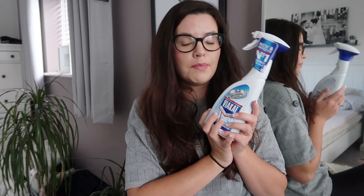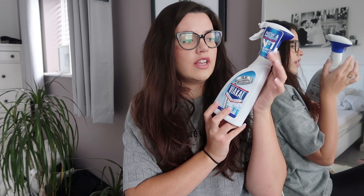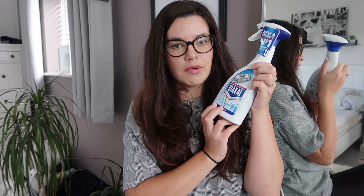I got some Viakal. This really is the best thing for limescale around your taps. I've used it in the past and we just ran out, so I got some to go around my bathroom taps.